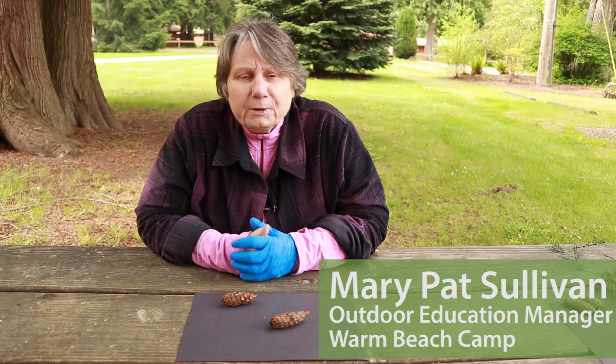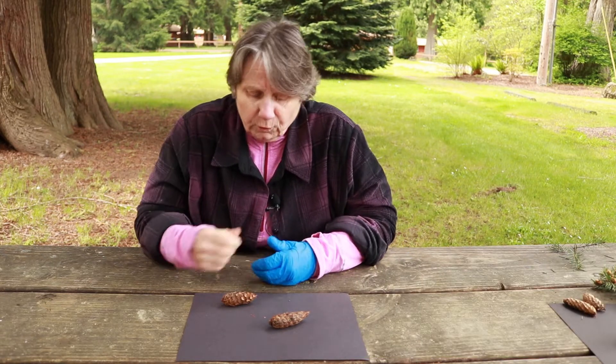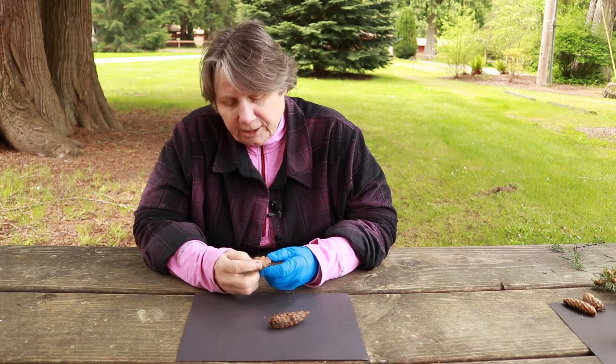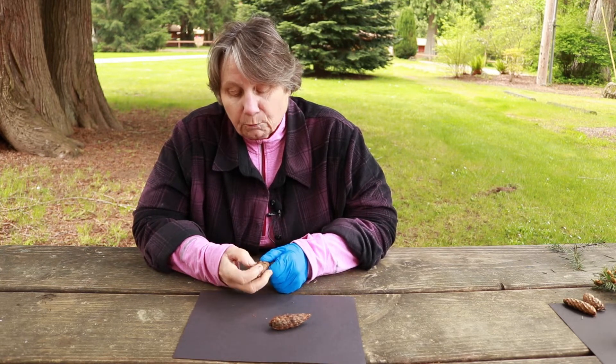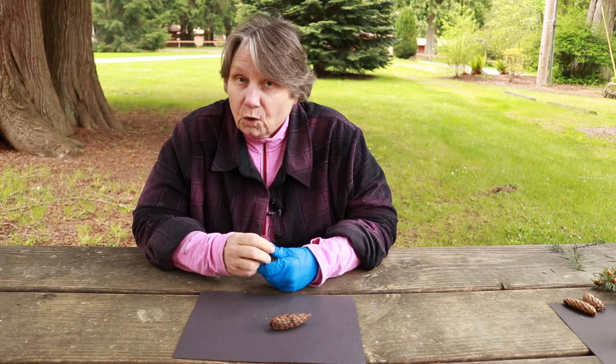Hello, this is Mary Pat with Warm Beach Camp Outdoor Education Program, and I'm going to tell you the story that I learned about why these Douglas fir cones have this little bract on it — this little extra special feature that no other cone has.